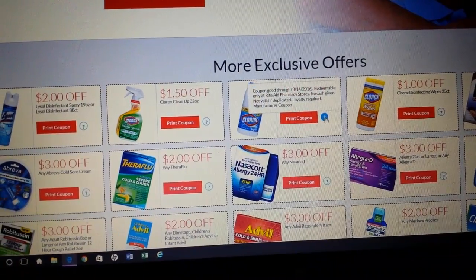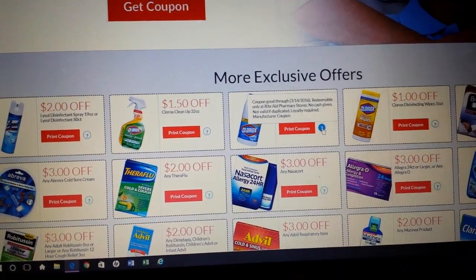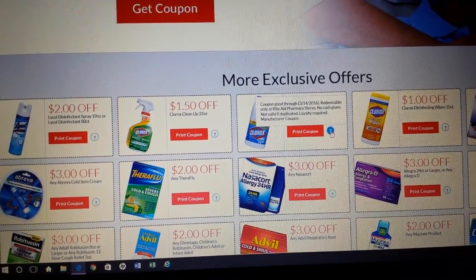If you hover over the little question mark right here, it says March 14th of next year. So I think this page is going to be around at least until then.